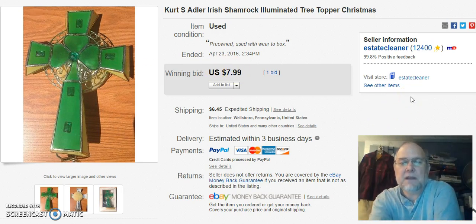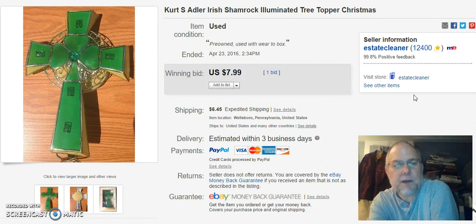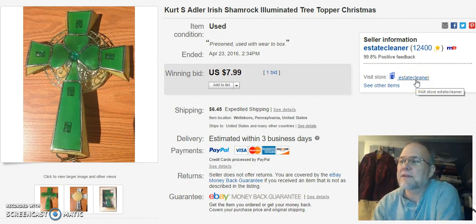Next is a tree topper. I had this in my yard sale stuff — I was selling everything pretty cheap there. I didn't pay anything for this; it came out of a house cleanup. I listed it for auction on April 16th, sold it on the 23rd for $7.99 plus shipping. I was happy to get it — beats a quarter.